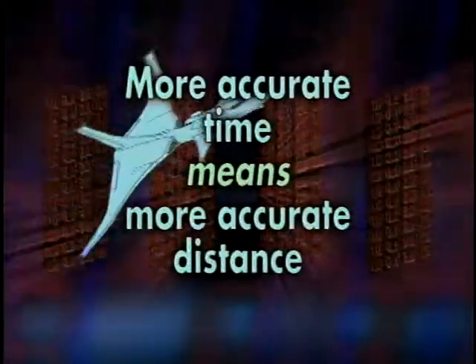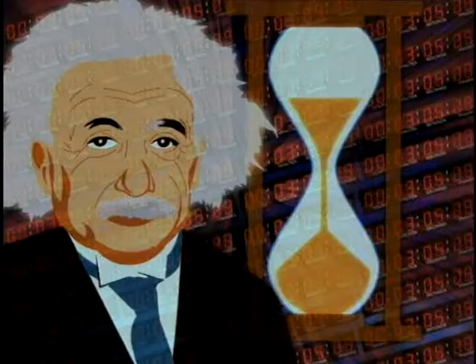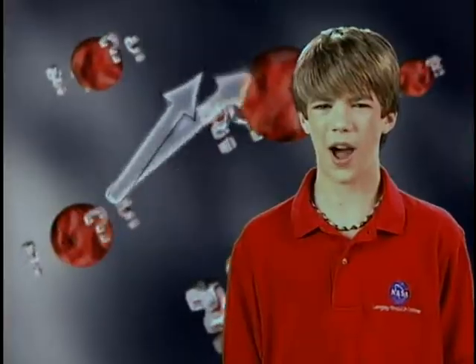Space travel will require more accurate clocks, which can test Einstein's theories about space and time. So how can we make better clocks?